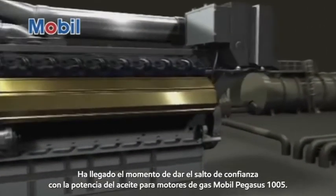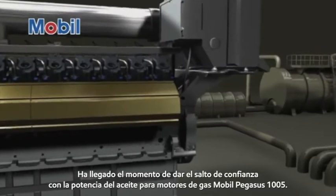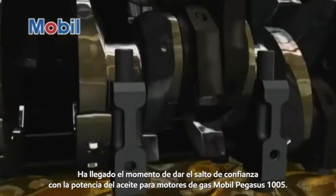It is time to make the leap. Trust the power of Mobil Pegasus 1005 gas engine oil.